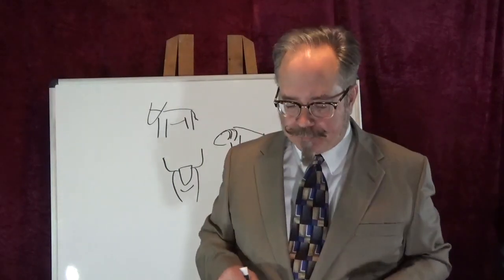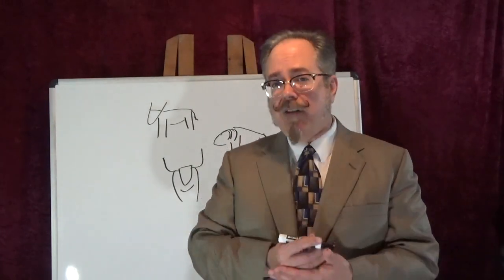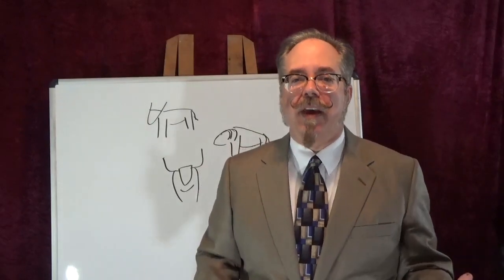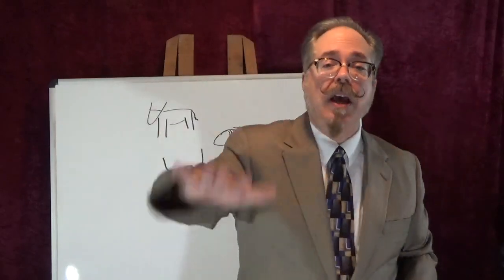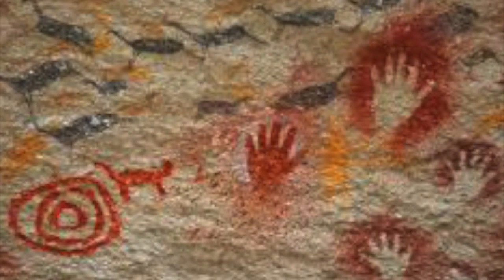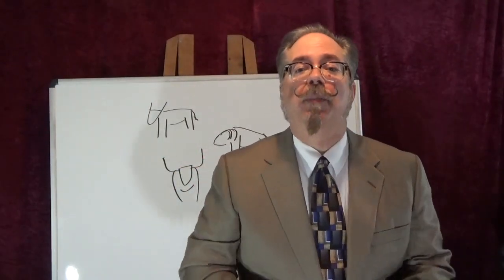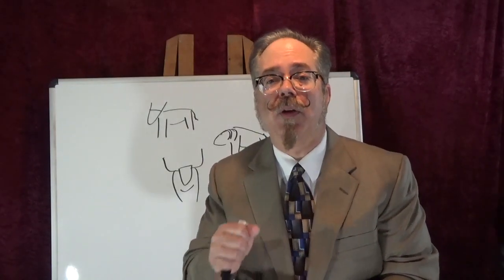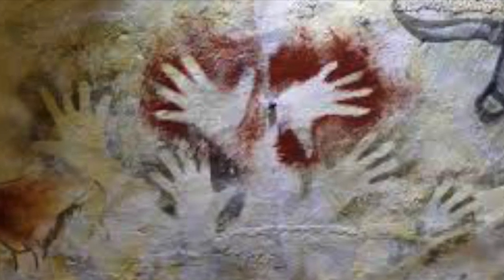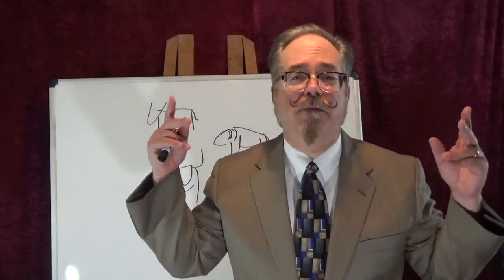One more thing about prehistoric art that I find fascinating: in almost every single site of prehistoric art ever found, you find the same thing — you find handprints. You either find positive handprints, where somebody dips their hand into paint and smudges it against the wall, or you find them in negative, where somebody puts their hand against the wall, takes a tube like a reed or bamboo, sucks up some pigment in their mouth, and blows it out around their hand. The first spray paint taggers of history right there — that's amazing.